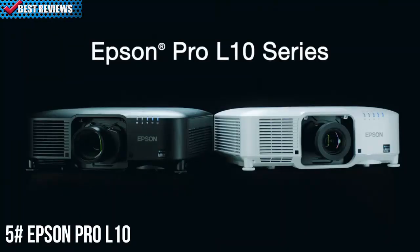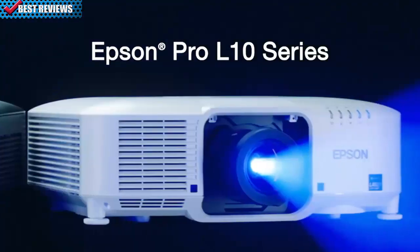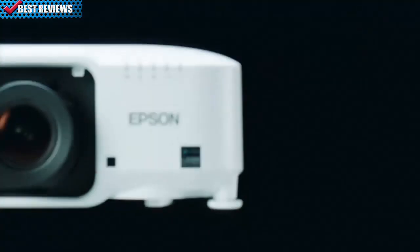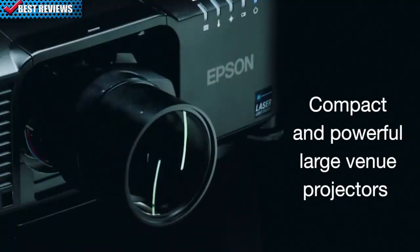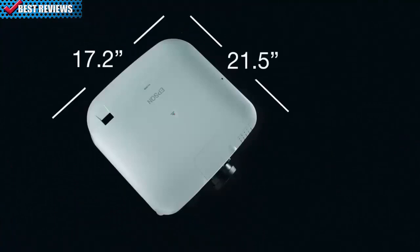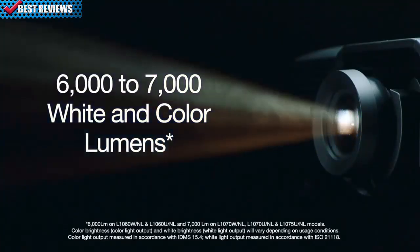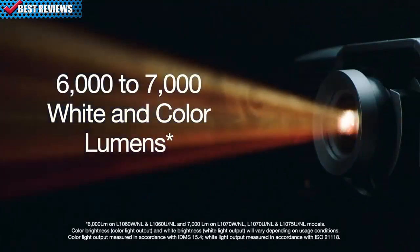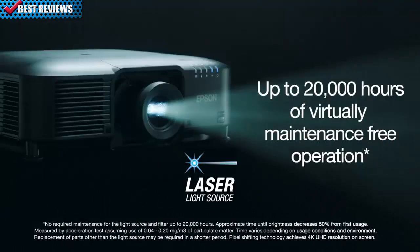Introducing the Pro L10 series projectors, Epson's newest high-lumen, large-venue laser projector with 4K enhancement. These powerful projectors are part of Epson's most compact, interchangeable lens laser projector series. Compact, lighter, and powerful, providing ultra-bright images with up to 7,000 lumens of color brightness and 7,000 lumens of white brightness.